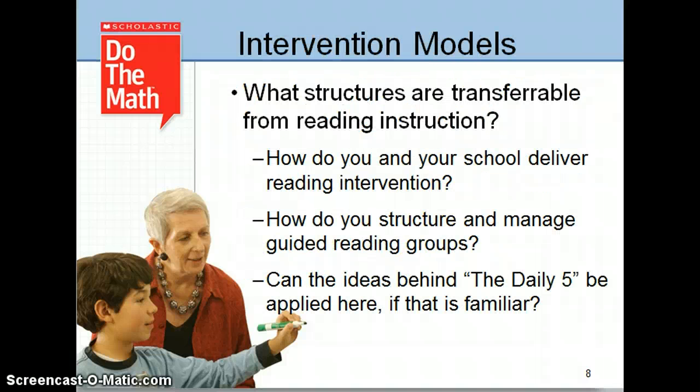Remember, Do the Math is an intervention taught in addition to core. Schools that showed the most growth in their students had explicit instruction in Do the Math 20 to 30 minutes, 3 to 4 times a week in groups of 2 to 8 students. Again, this is in addition to core.